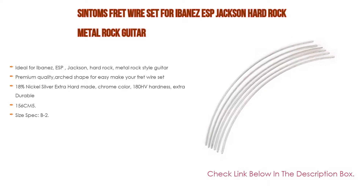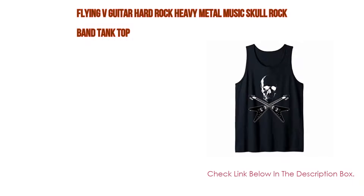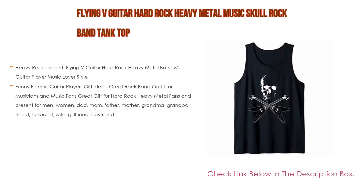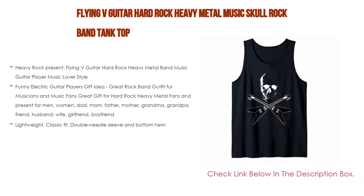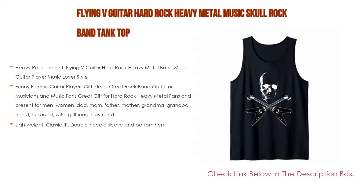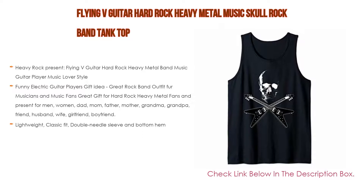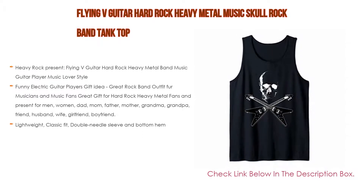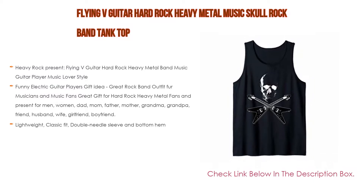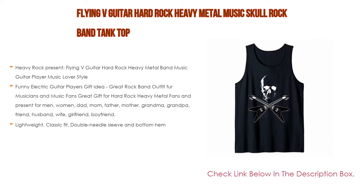Number 1: The Flying V guitar hard rock heavy metal music skull rock band tank top is the most popular product in our experience. Features include a heavy rock design with Flying V guitar hard rock heavy metal band music guitar player style. Funny electric guitar players gift idea, great rock band outfit for musicians and music fans. A great gift for hard rock and heavy metal fans, suitable for men, women, dad, mom, father, mother, grandma, grandpa, friend, husband, wife, girlfriend, and boyfriend. Lightweight classic fit with double needle sleeve and bottom hem.